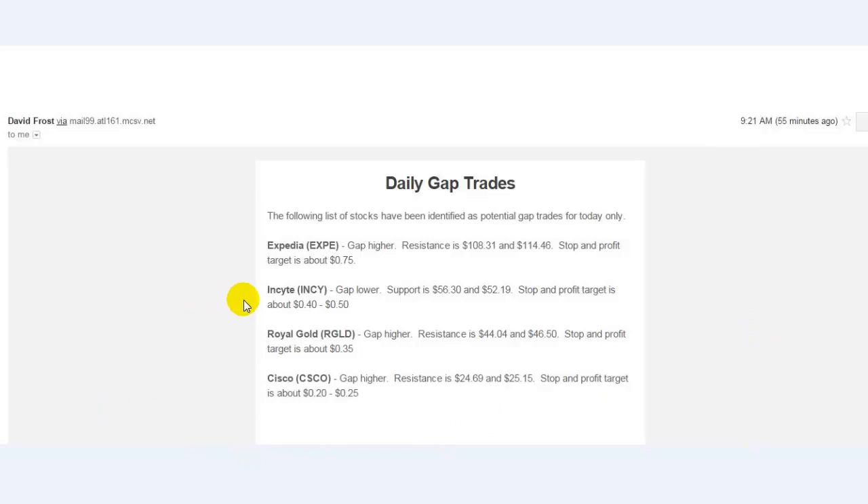We had Expedia, Insight, Royal Gold, and Cisco. Two of them hit their levels and two did not reach their levels, so they were a no trade — no harm, no foul.